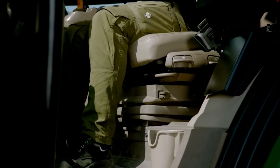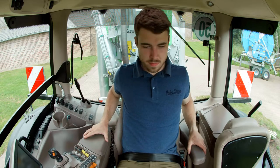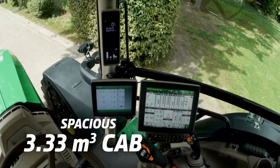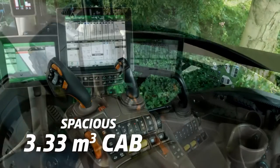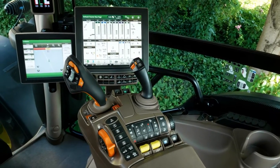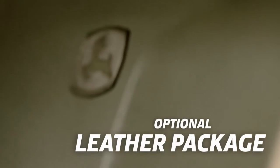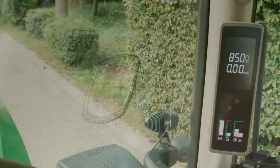Sit down, look around, and be sure you're going to get things done here. Enjoy our spacious 3.33 cubic meter cab at a quiet 71 decibels, and the optional leather package ensures a pleasant feel and durability.